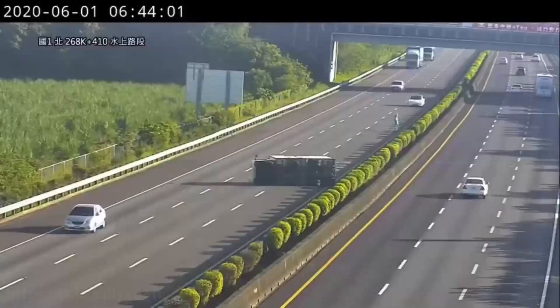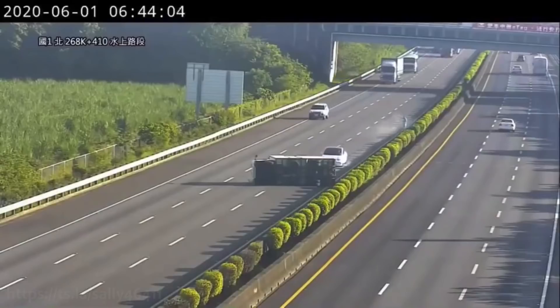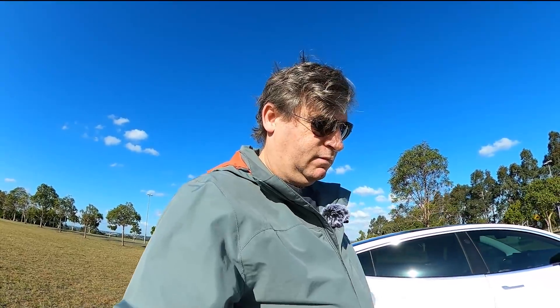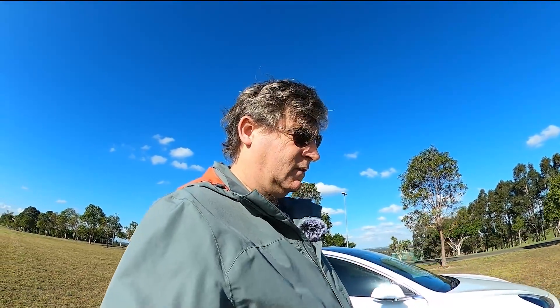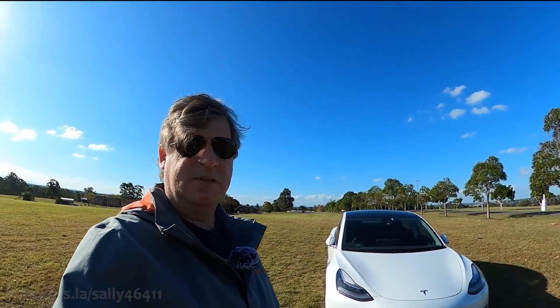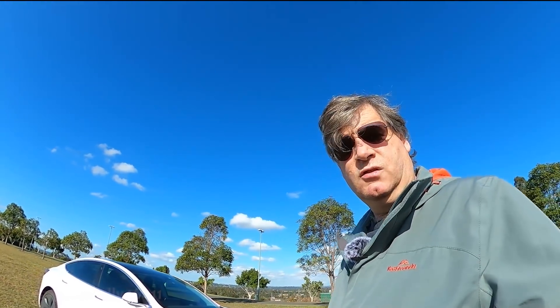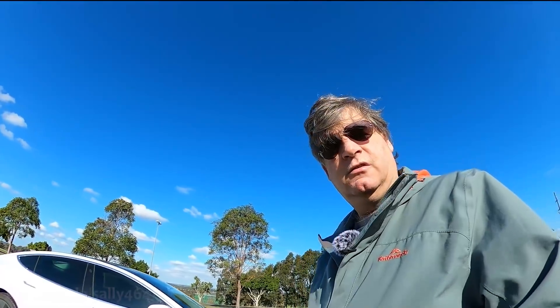G'day. By now I'm sure you've all seen the Model 3 crashing into a truck in Taiwan. What I want to talk about today is why I think that actually happened. Tesla Tom recently did a video explaining the situation around the accident with probably a lot of very good points. One point I've noticed a lot of people are glossing over is radar and its limitations. Radar.